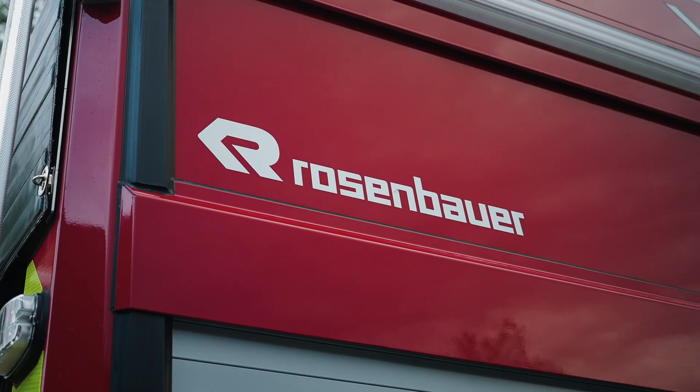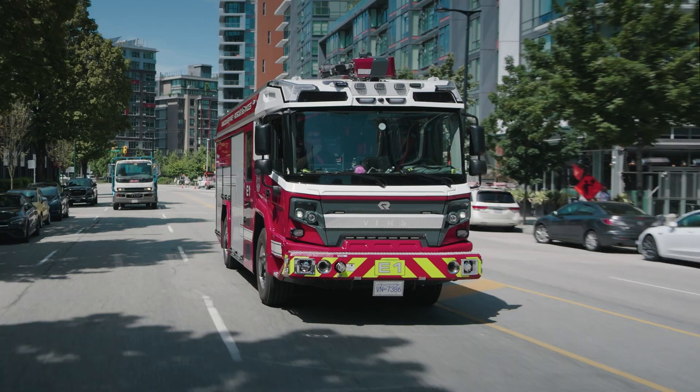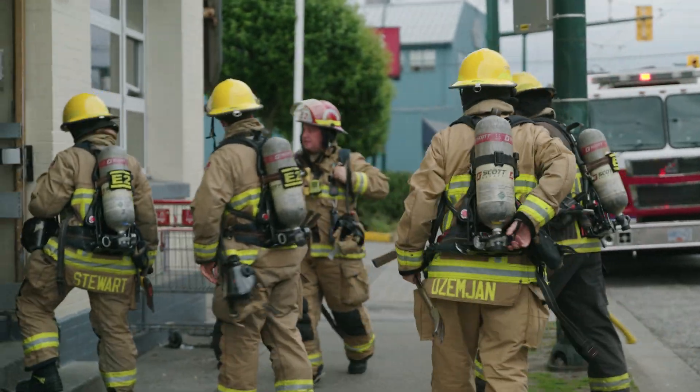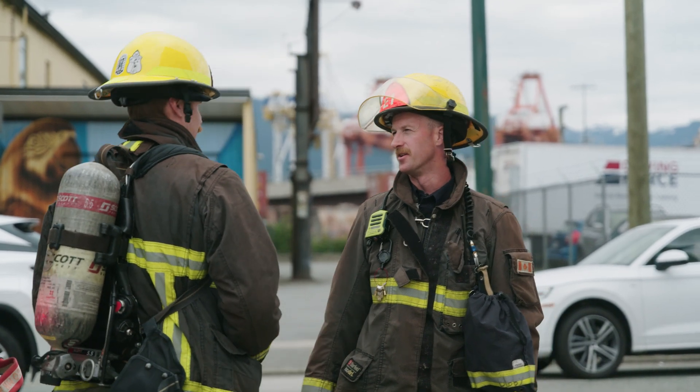Diesel engines are loud. This one, you rarely notice it — when it's running, you won't know it's on. We can just pull right up to the scene, we're not gonna have trouble talking to each other, and you're not gonna get that exhaust pumping straight into your face.